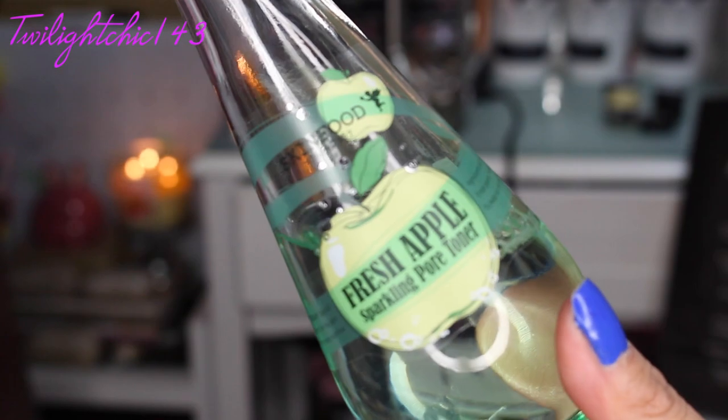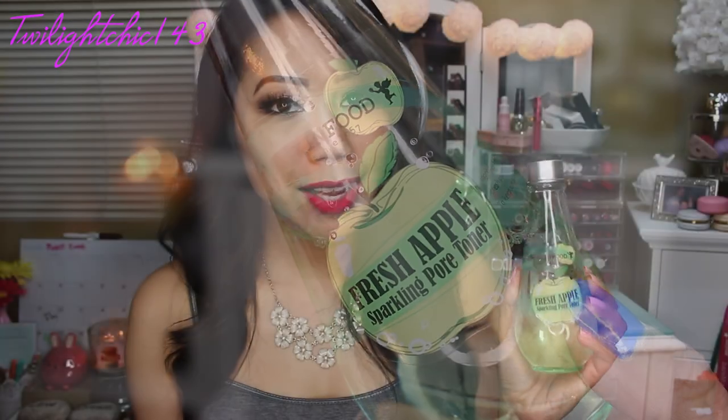Another one which I have been loving — I've been testing it out the whole entire month, using it religiously twice a day — is this one from the brand Skin Food and this is the Fresh Apple Sparkling Pore Toner.